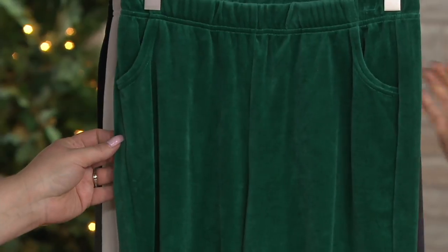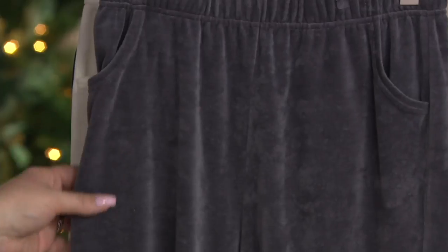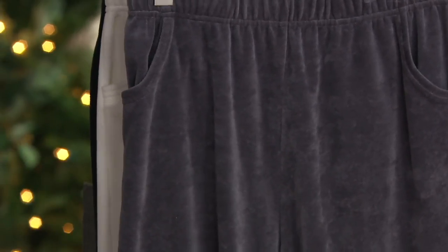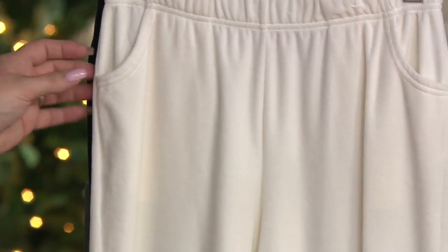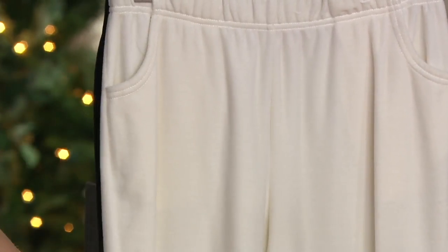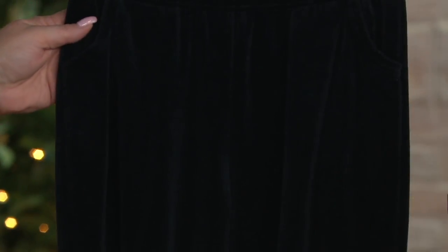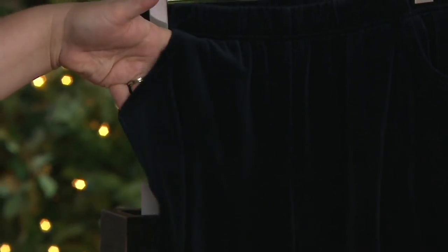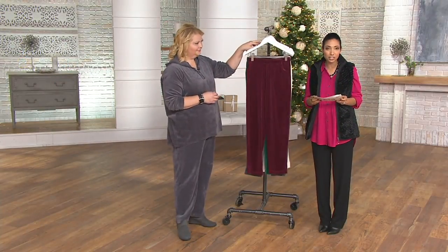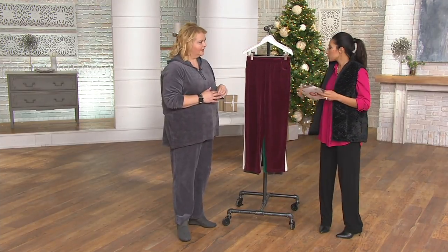Then we have it in hunter green — very emerald. We also have charcoal gray, which Angel is wearing — those are her personal pants. Then there's ivory, which is beautiful especially at this time of year, and last but not least, black. We offer a regular inseam of 30 inches or a short inseam of 27 inches.